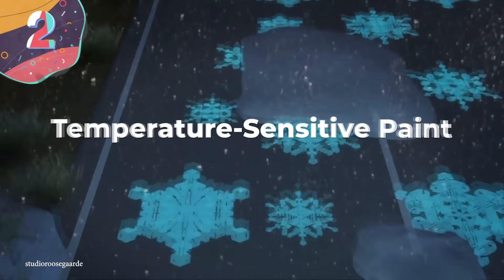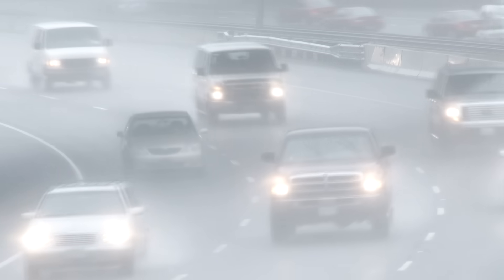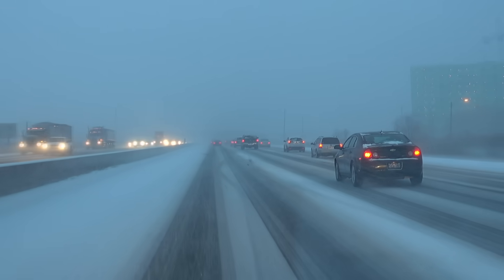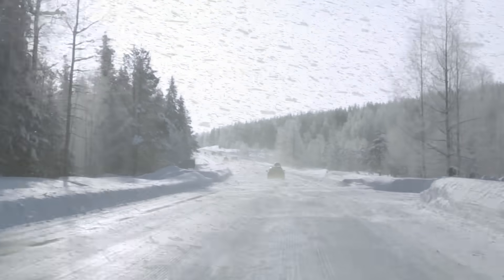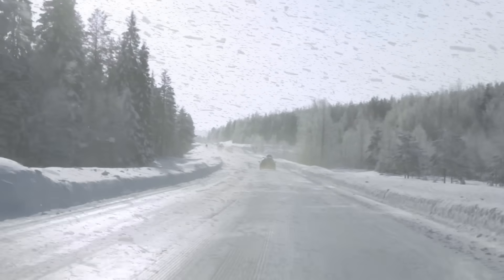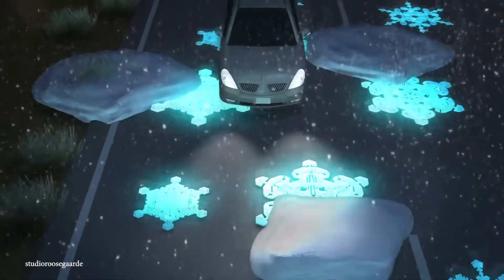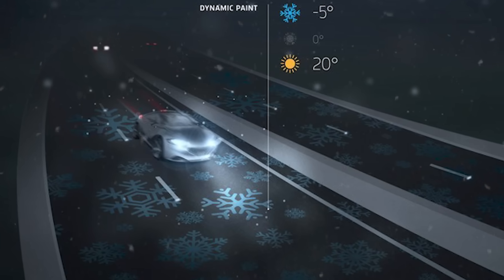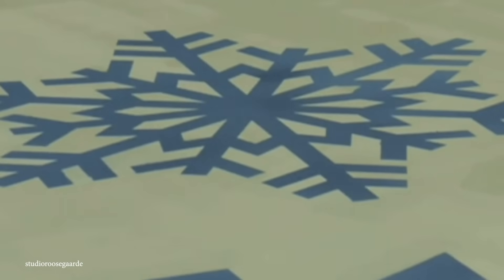Number 2: Temperature Sensitive Paint. Sometimes when road conditions are bad, you don't know it until it's too late. Studio Russegaard from the Netherlands is conceiving a temperature-sensitive paint for roads and highways that will alert drivers of bad weather. If it's snowing up ahead or there's a torrential downpour a few miles up the road, the paint will light up to tell you the temperature ahead — a whole lot safer than checking the weather on your phone while driving.